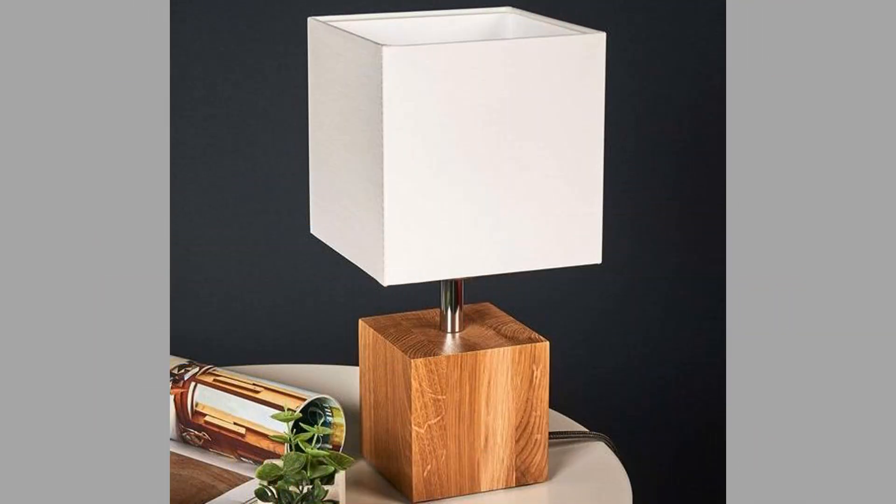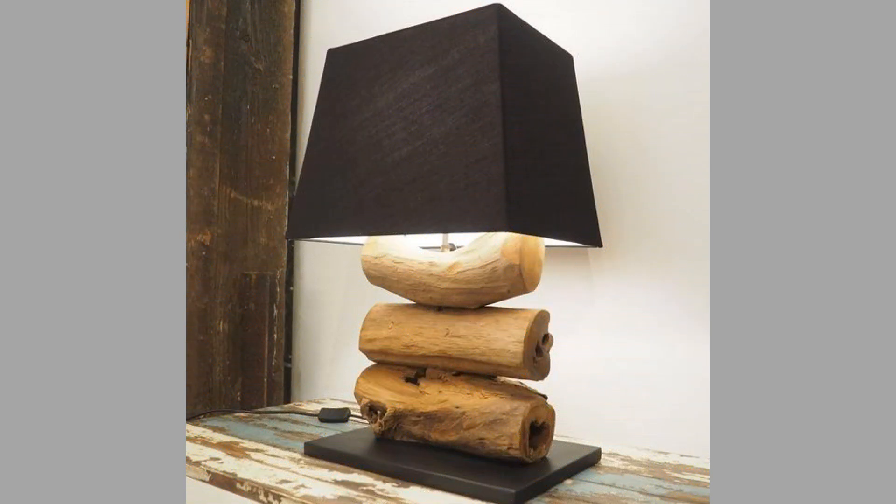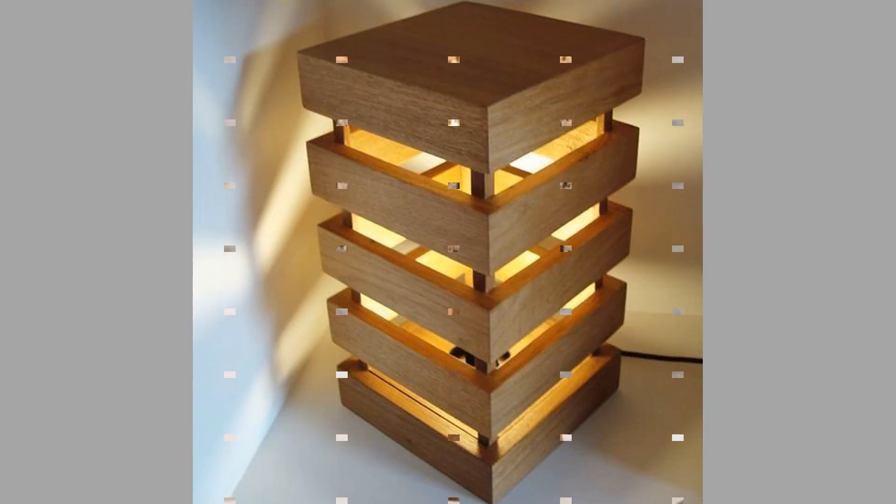Wooden table lamps and bedside lamps are a classic and timeless addition to any home decor. They add warmth, character, and sophistication to any space, and they can be customized to match any style. There are many different types of wooden table lamps and bedside lamps available, so you can find the perfect one to suit your needs and style. If you are looking for a lamp that will add beauty and functionality to your home, a wooden table lamp or bedside lamp is a great option.